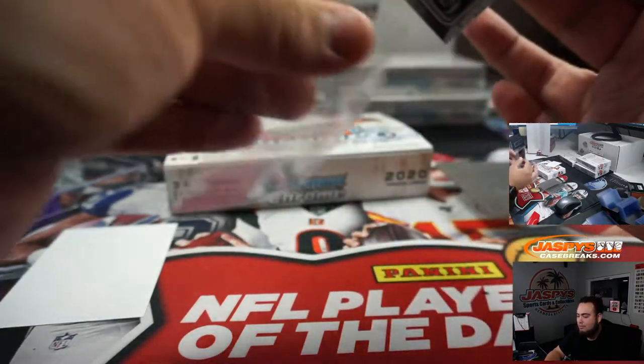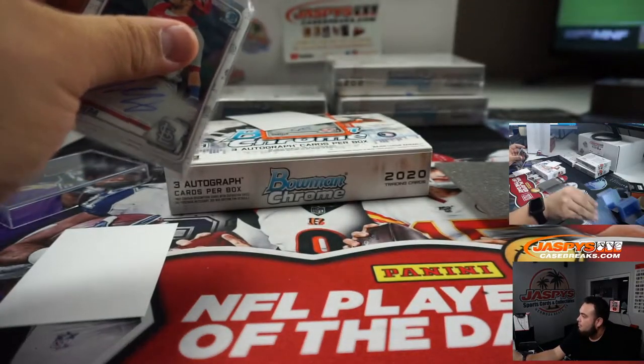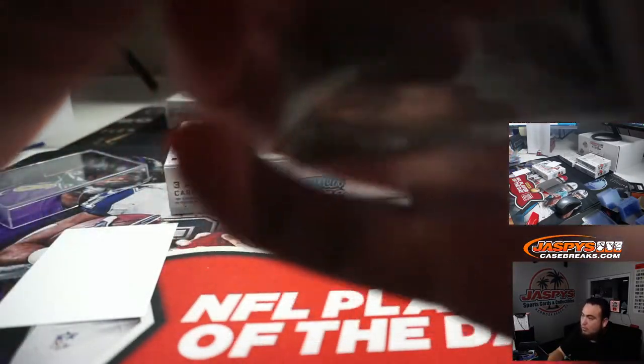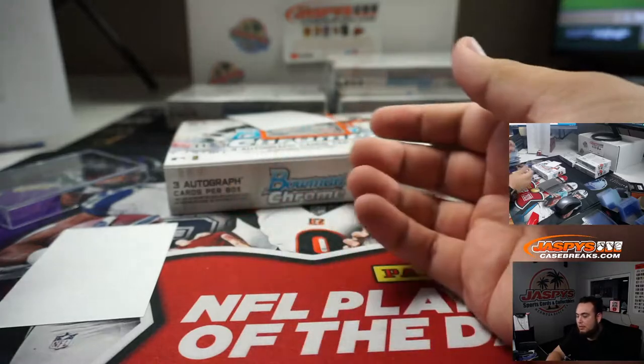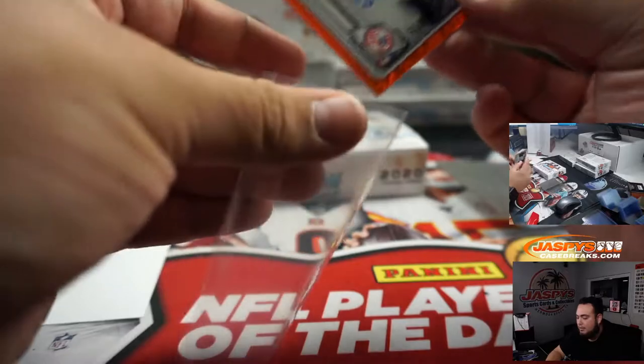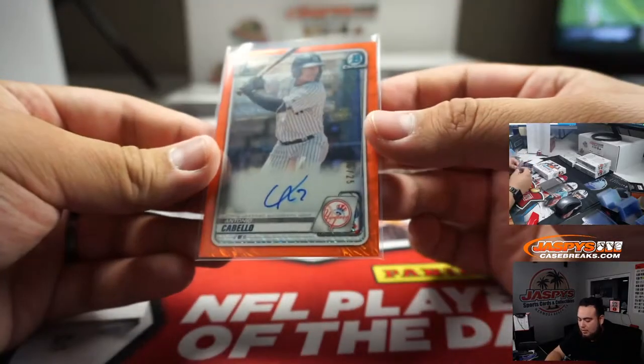Herrera. St. Louis. We got an orange shimmer for the Yankees. Yankees — Cabello.